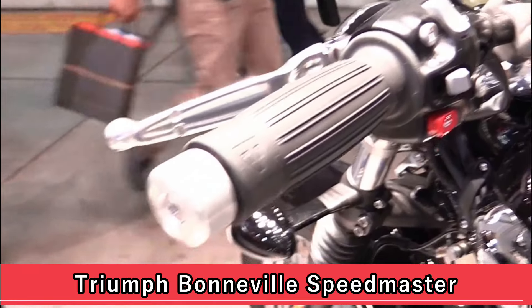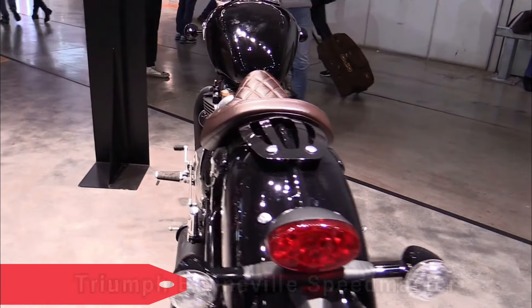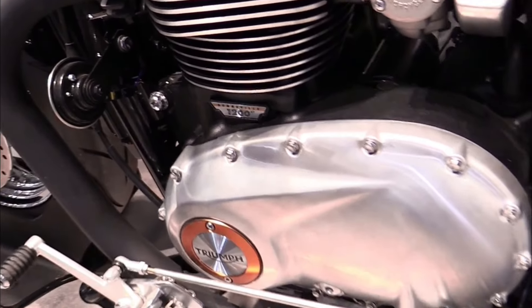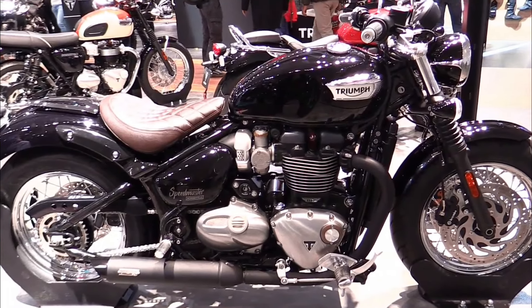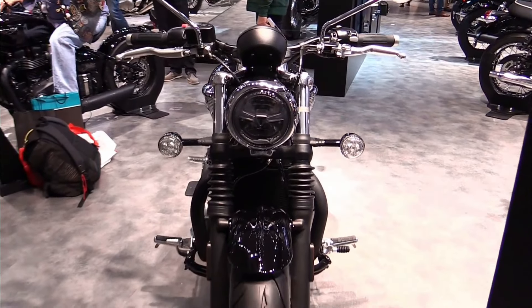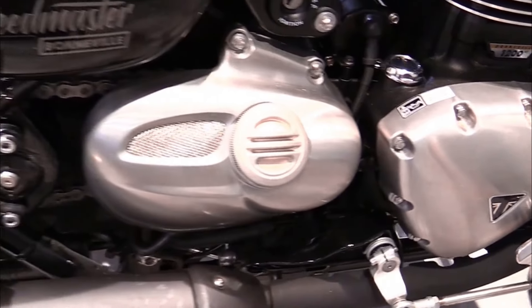Triumph Bonneville Speedmaster. The Triumph Bonneville Speedmaster has long been revered for its blend of classic aesthetics and modern performance. This edition continues this tradition with refinements that enhance both style and substance, featuring a torque-rich engine and comfortable ergonomics. It remains a top choice for riders seeking a balance between heritage and contemporary riding dynamics.